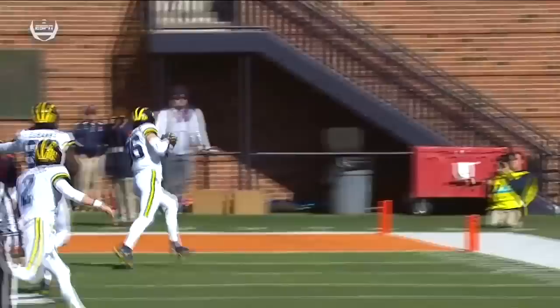If nobody comes and covers the tight end on the corner route, you throw it. If he's covered, you run it and you have a blocker out in space. These are those advanced level RPOs that Josh Gaddis ran.